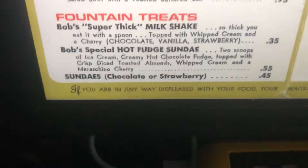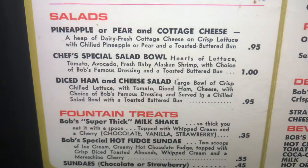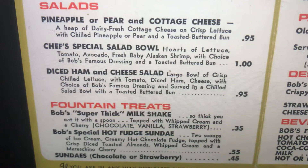Salads. Pineapple or pear and cottage cheese: a heap of dairy fresh cottage cheese on crisp lettuce with chilled pineapple or pear and a toasted buttered bun. Chef's special salad bowl: hearts of lettuce, tomato, avocado, fresh baby Alaskan shrimp with choice of Bob's Famous Dressing and a toasted buttered bun.